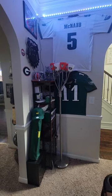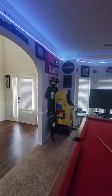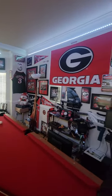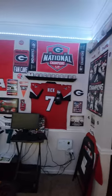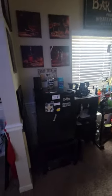Hey, welcome! This is a quick tour of my game room. It took a little time to get it to this point. Here's a little bar area.